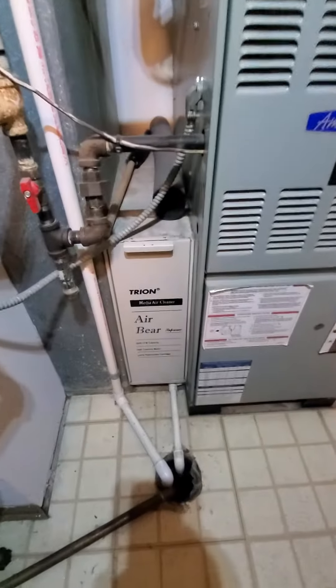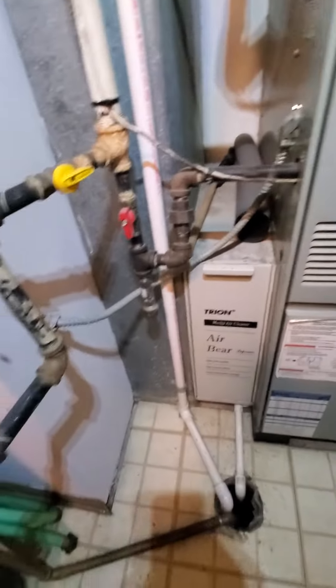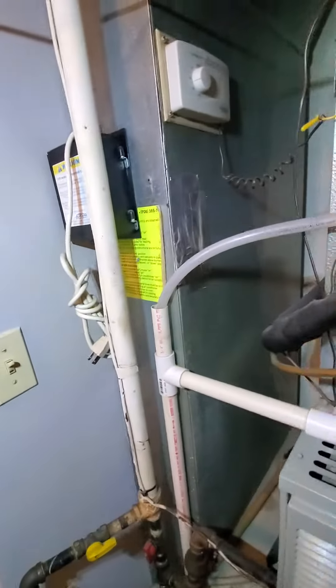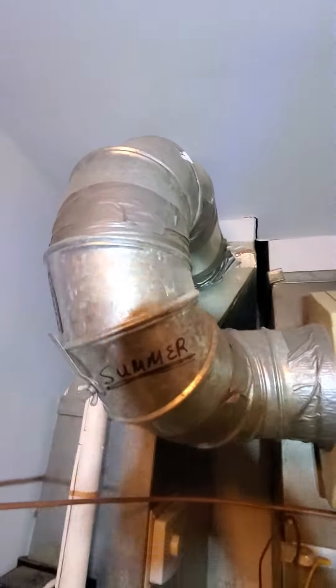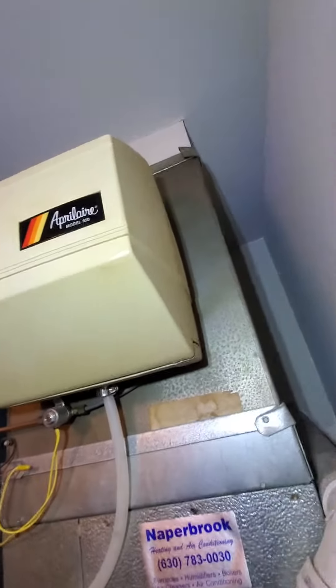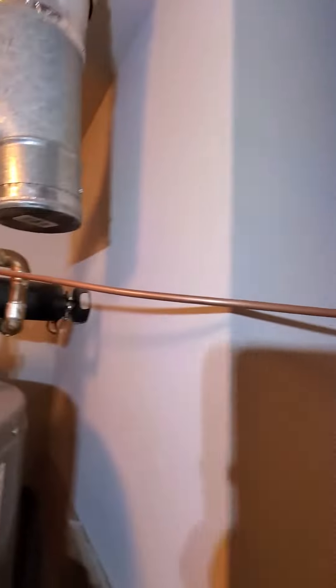The existing air filter is 20x25 by 5. Your return drop is coming in at 24 by 8. There is a humidifier bypass, and our technician said it is working, so that should be good.